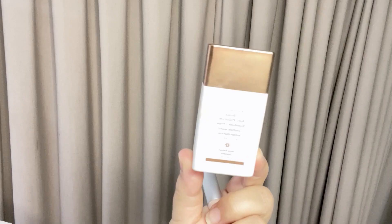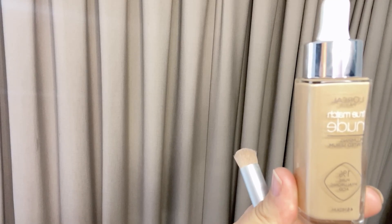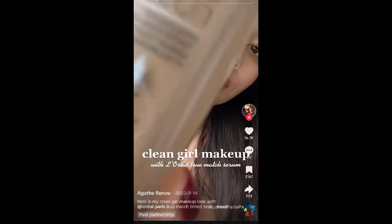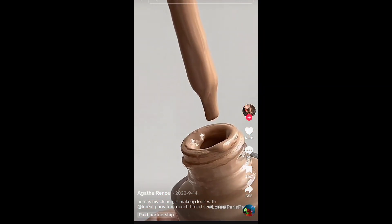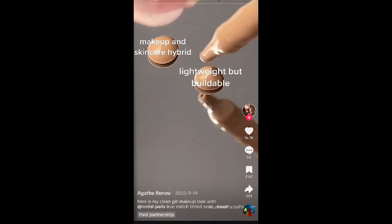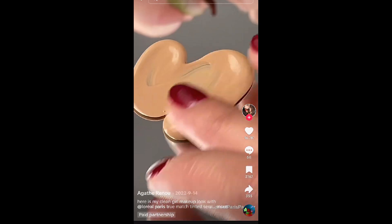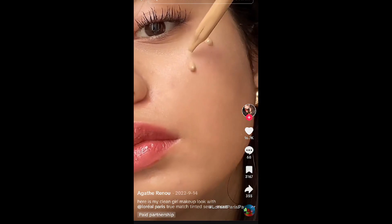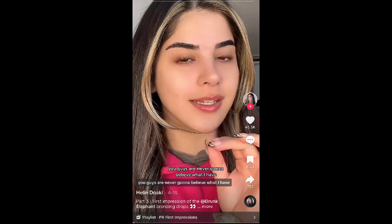As a foundation I'm going to be using two viral products: the Drunk Elephant drops — as you can see I use it quite a lot — and the L'Oreal plumping tinted serum. This is my clean girl makeup look featuring L'Oreal's True Match Nude tinted serum. This formula is a makeup and skincare hybrid incorporating one percent hyaluronic acid. It's very lightweight but buildable to your desired coverage with a really beautiful natural skin-like finish.